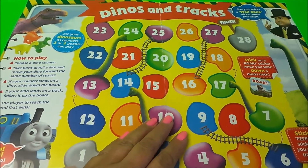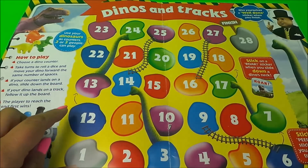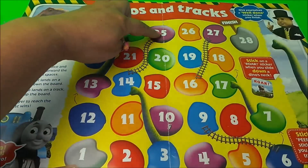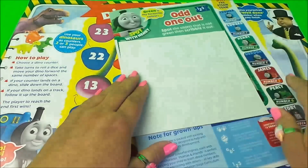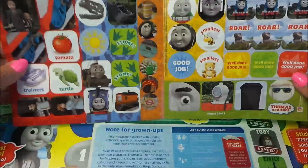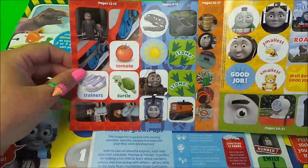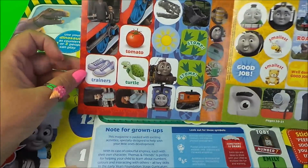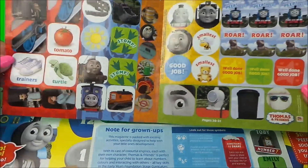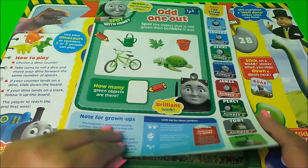The first thing I can see is dinos and tracks — it's a very colorful game of snakes and ladders by the looks of it. Here are all the dinosaurs which are the snakes, and here are all the ladders which are the train tracks — great idea! We've also got lots of stickers including Thomas, dinosaurs, stomp stickers, and other unusual things like trainers, turtles, and a tomato.